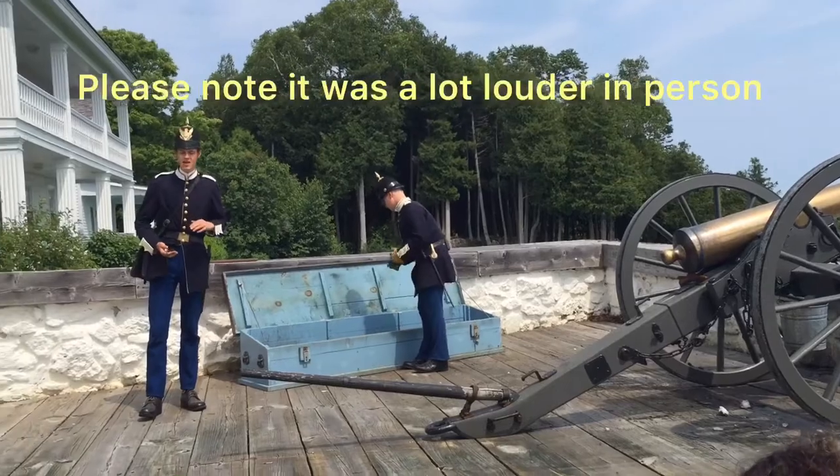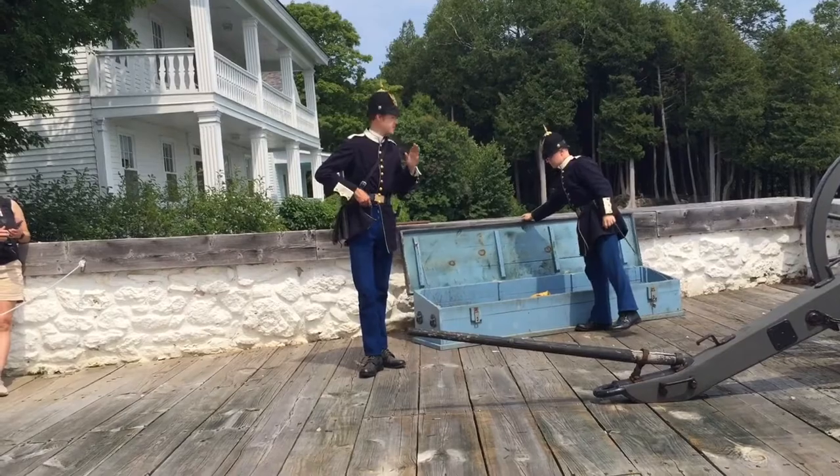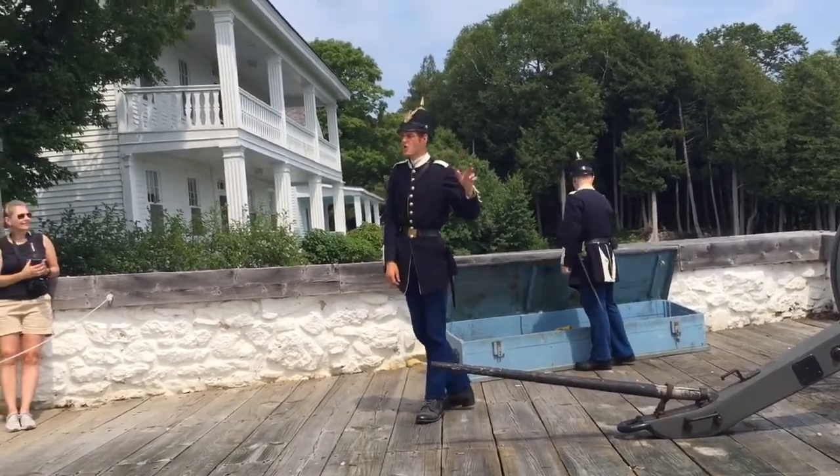Our next demonstration will be an After the Army Walking Tour, taking place just in front of the guardhouse.